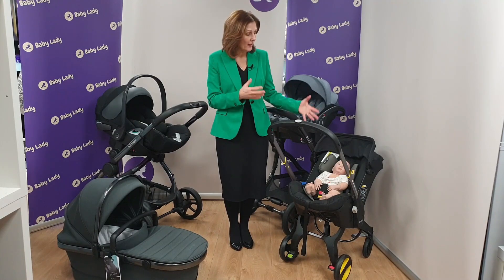Welcome back to Baby Lady. As you know, we are passionate about providing you with information, and we've recorded a series of videos on our YouTube channel that talk to you about car seats, car seat fitting, how to use them, and how to get the best out of your car seat.